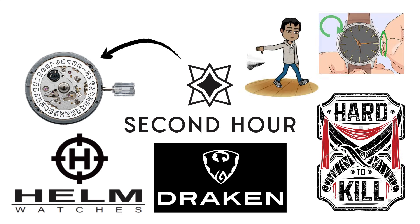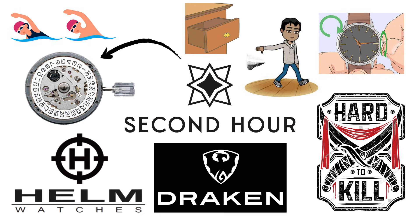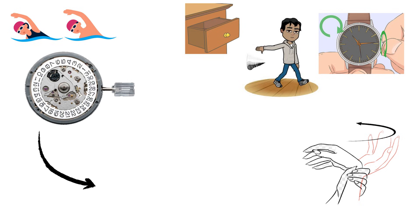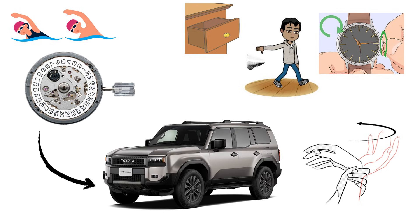You can drop it, overwind it, swim with it, or accidentally leave it running in a drawer for five years — it'll still start up again with a few wrist shakes. It's the movement equivalent of a Toyota Land Cruiser. You'll get tired before it does.